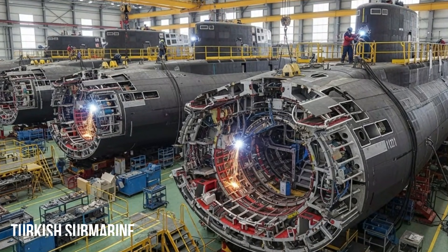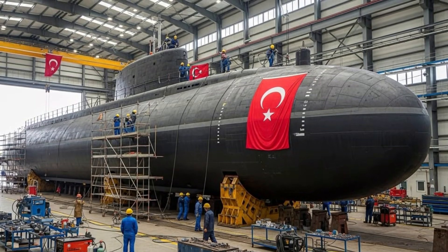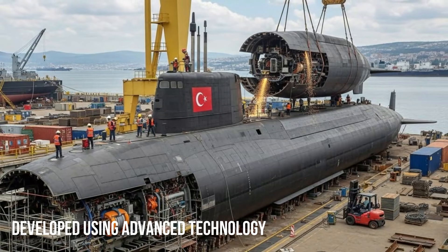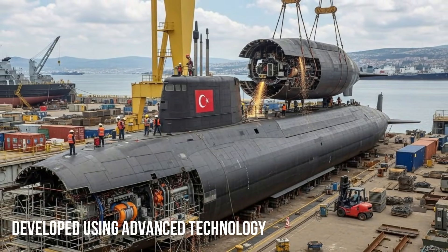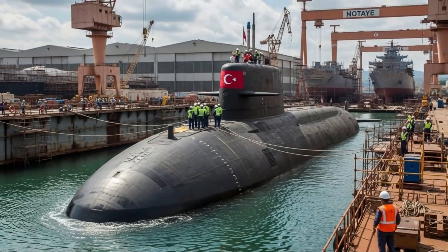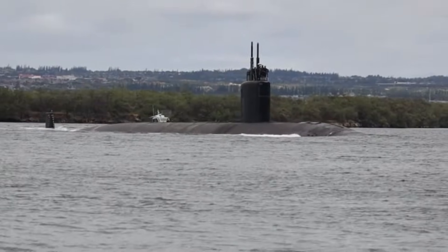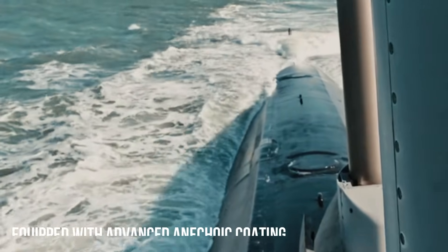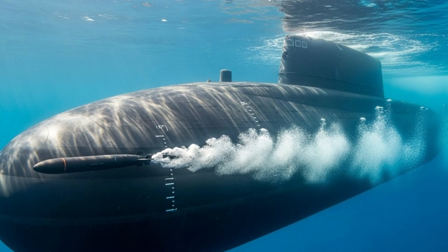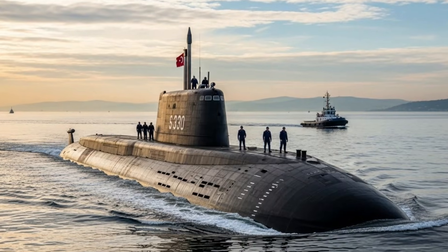Turkey has entered a new era of naval power with the development of its next-generation submarines. As maritime security becomes increasingly complex, modern submarines are no longer simply underwater vessels but highly sophisticated platforms that integrate stealth, advanced sensors, artificial intelligence, and lethal weapons systems. Here are 10 advanced features that define Turkey's newest submarines, highlighting how they combine stealth, endurance, intelligence, and firepower to meet modern naval challenges.